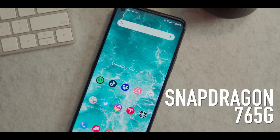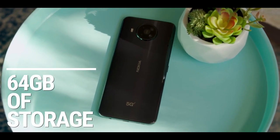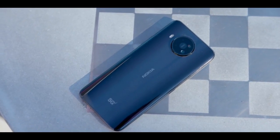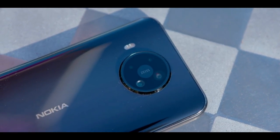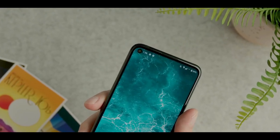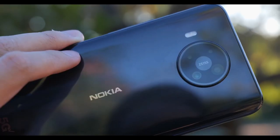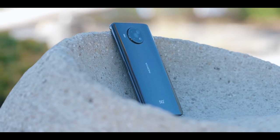The Nokia 8V 5G UW offers the Snapdragon 765G chipset. It isn't Qualcomm's most powerful chip but it can handle most of the things smartphone users throw at it, and it has an integrated X52 5G modem. It's also not as expensive as the Snapdragon 865 in leading Android flagships, which means phone makers can keep the cost down. You can play most games without any lag or stutter, and for day-to-day use there won't be any problem executing hardcore applications.